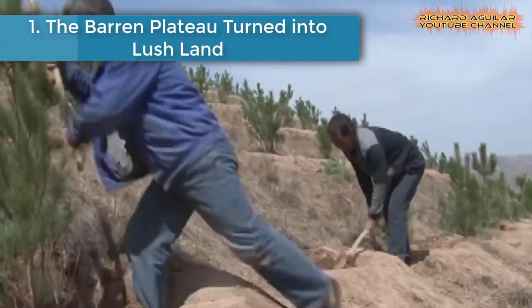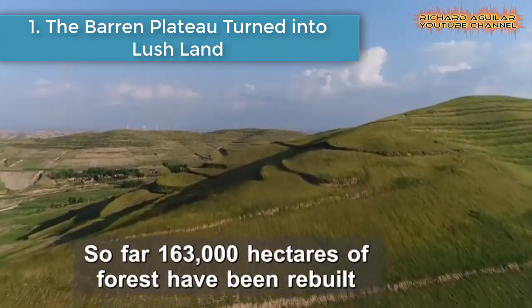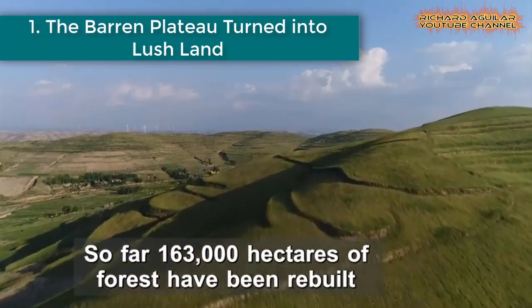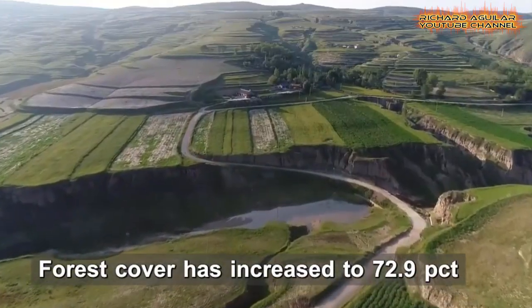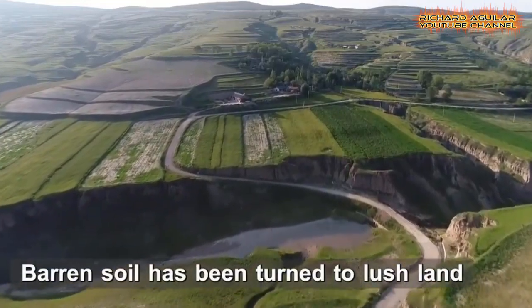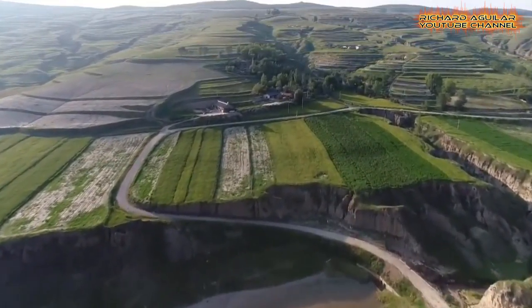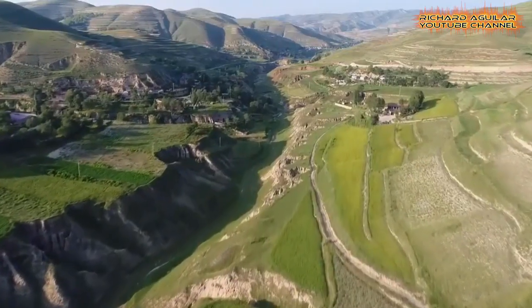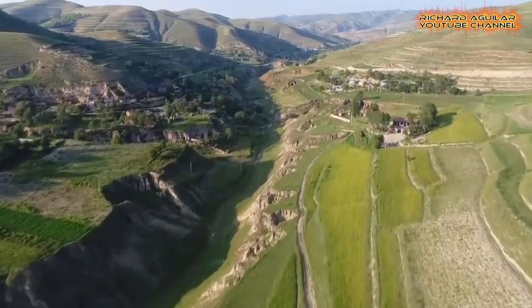All right, without further delay, let's begin with number one: the Barren Plateau turned into lush land. Stark barren land turned into lush green fields — decades of afforestation converts the dusty and dismal Loess Plateau in northwest China into beautiful green forests.